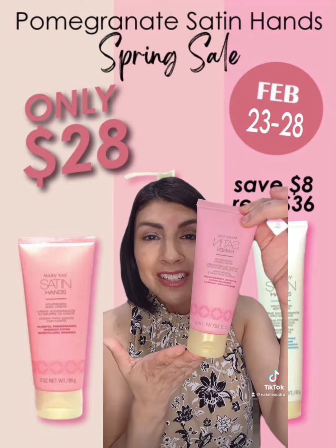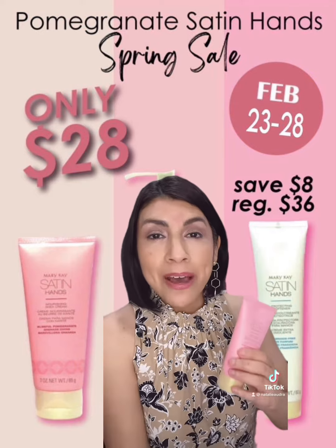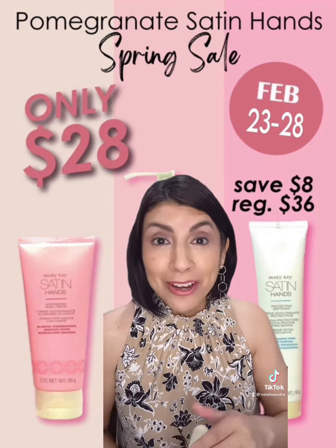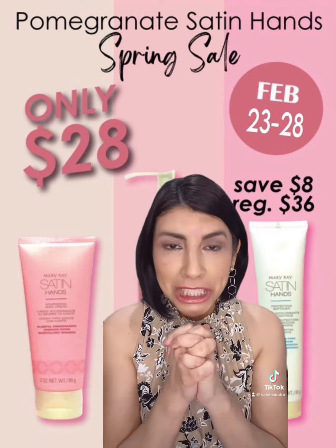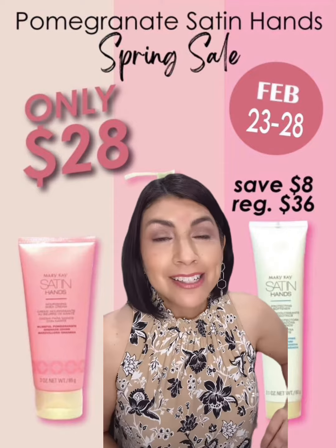Then you're going to dry your hands and put on this awesome pomegranate hand cream. It is fabulous because it has shea butter and jojoba butter. That means your skin is going to be locked in with hydration — the hydration is going to stay in your skin because of those two main ingredients. Plus, it is fabulous.